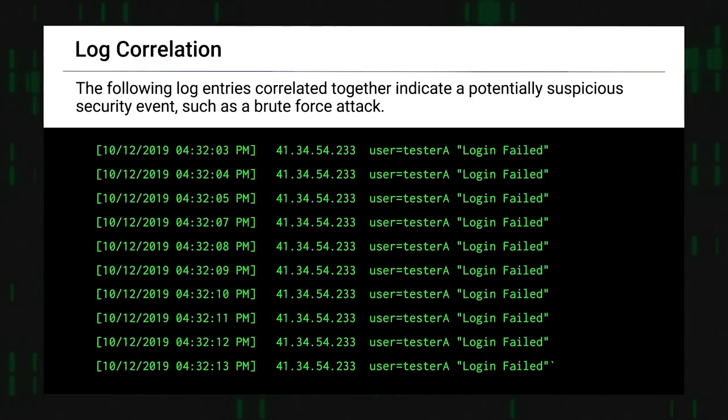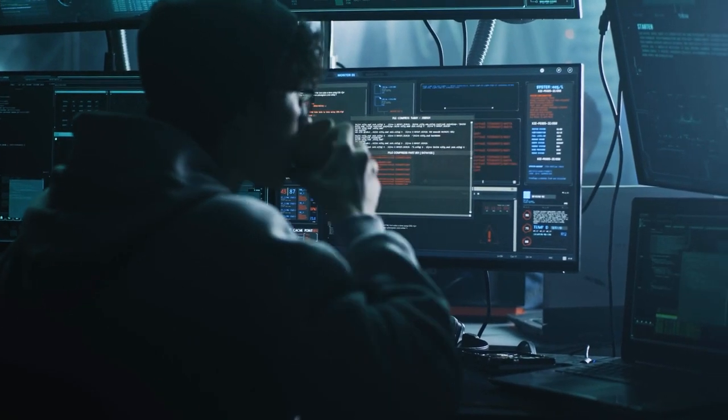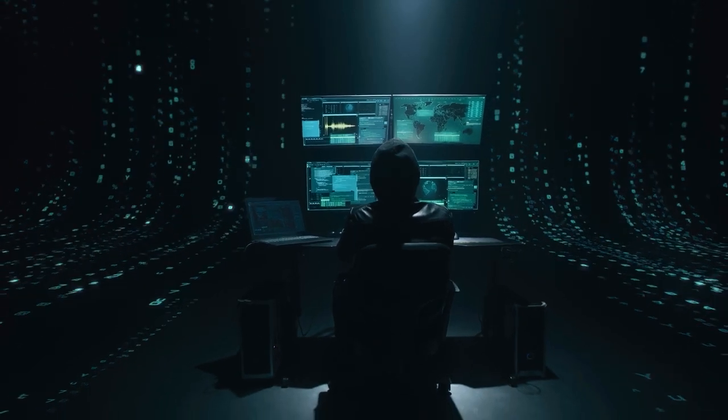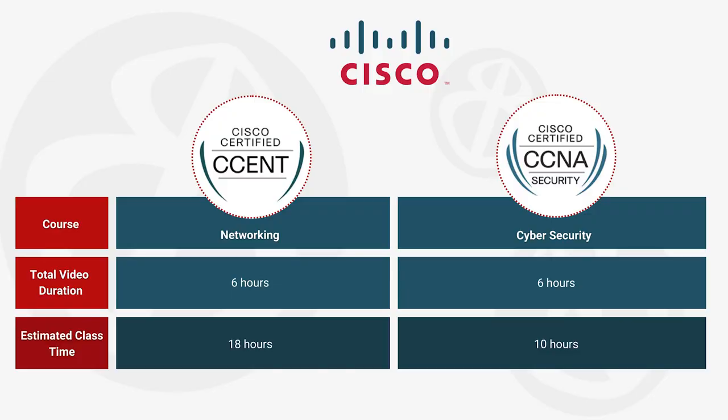There are hands-on examples, worksheets, quizzes, and interactive videos for both these programs. From network fundamentals to advanced topics like subnetting and wireless technologies, our courses here offer a perfect balance of theory and hands-on practice. We really can't wait to hear what students and teachers think of these two courses.